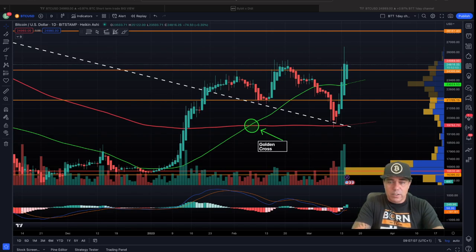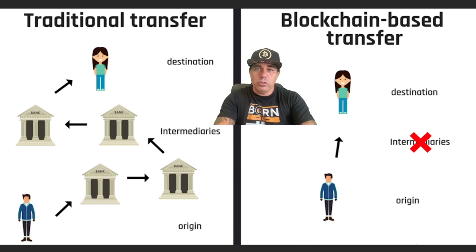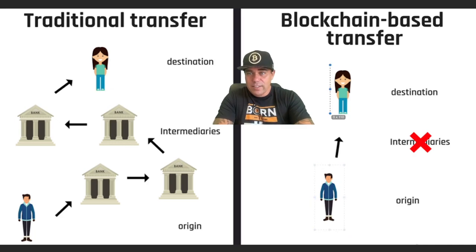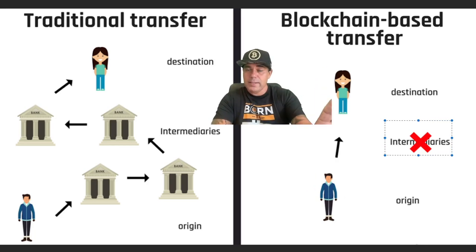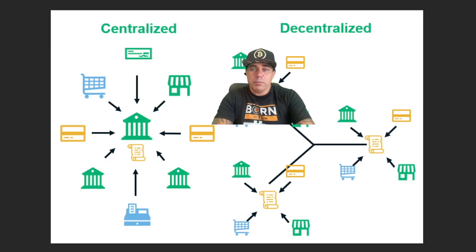The next chart shows the difference between a traditional transfer and a blockchain-based transfer. In a traditional transfer, when you want to send money, it goes through your bank, probably another intermediary bank, another bank, and the central bank controls all of that before it finally arrives at your destination. In a blockchain-based transfer, you're sending directly to your recipient — there are no intermediaries. That is the important difference between using a bank and using Bitcoin for sending value.